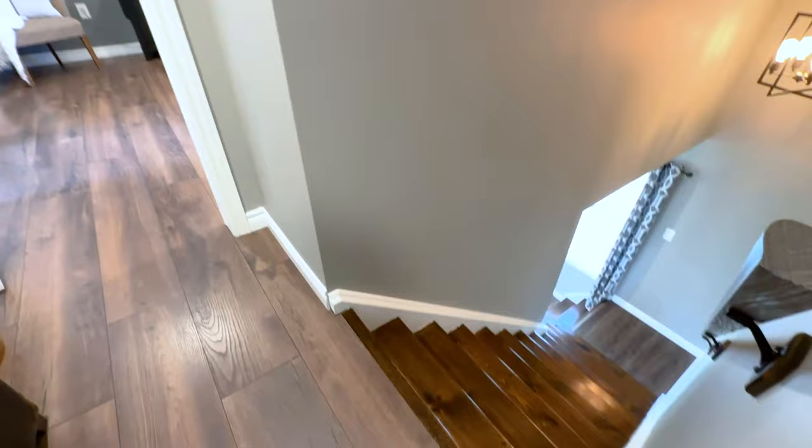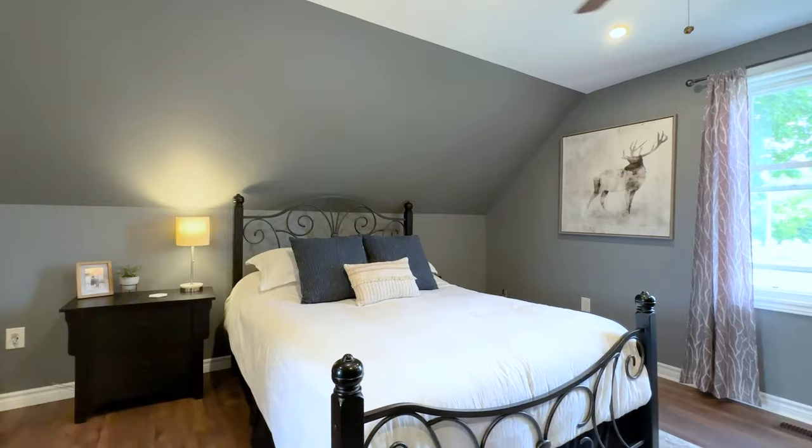Walking upstairs you will find two oversized bedrooms. The primary bedroom consists of a large walk-in closet and a three-piece en suite bathroom.